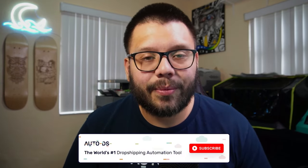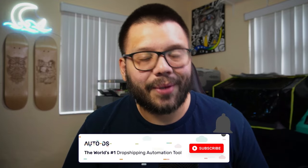Before we continue, if you're enjoying this video, if you're finding it informative and you like it, please make sure you smash that like button and hit that subscribe button so you don't miss out on any future videos. Alright, let's keep going.